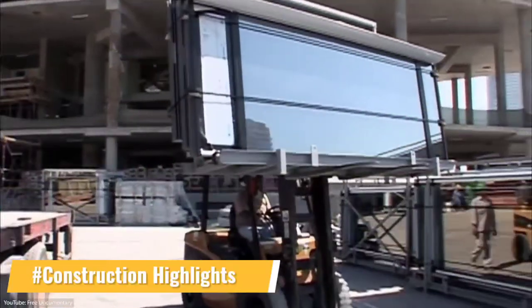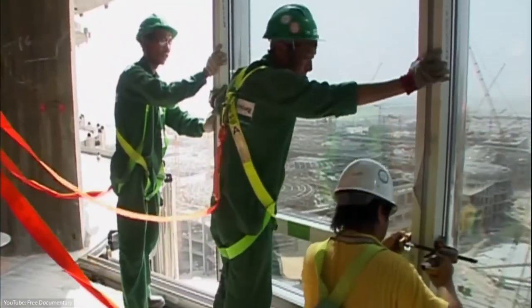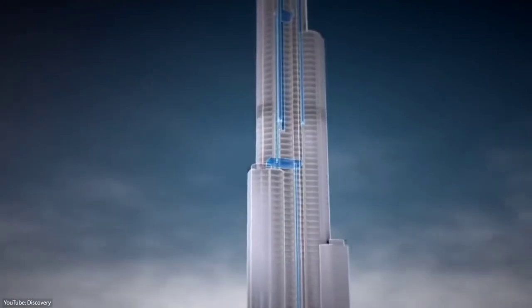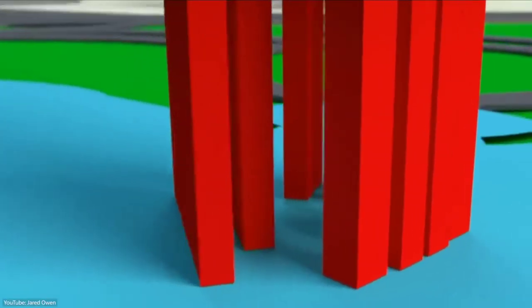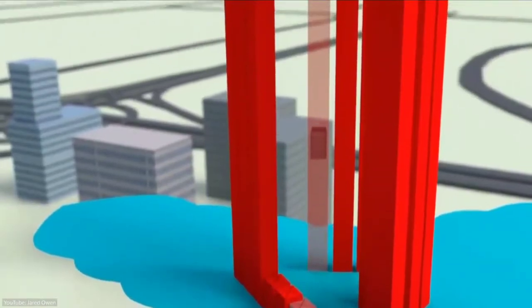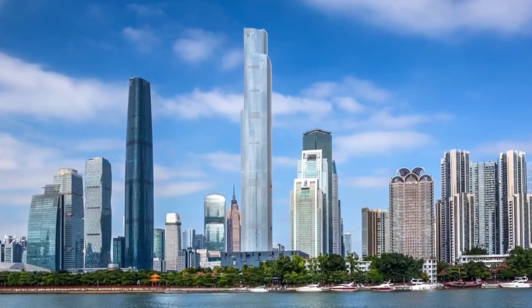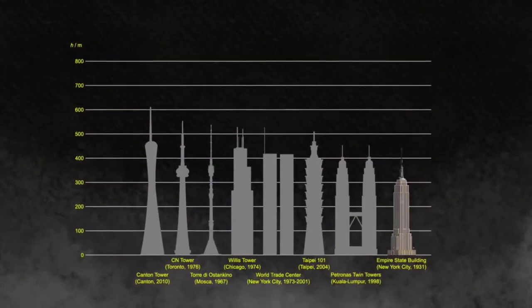The concrete and steel foundation features 192 piles buried more than 50 meters deep, built with over 45,000 cubic meters of concrete weighing more than 110,000 tons. The construction of the Burj Khalifa required 330,000 cubic meters of concrete, 39,000 tons of steel rebar, and 22 million man-hours. Exterior cladding began in May 2007 and was completed in September 2009. More than 380 skilled engineers and on-site technicians worked on the project, eventually reaching an installation rate of 175 panels per day.